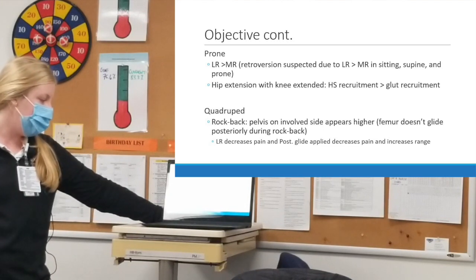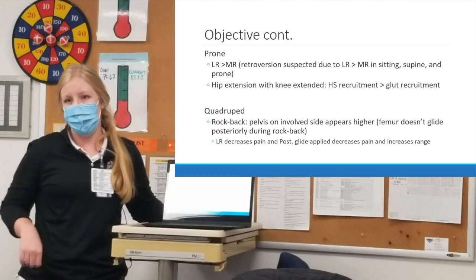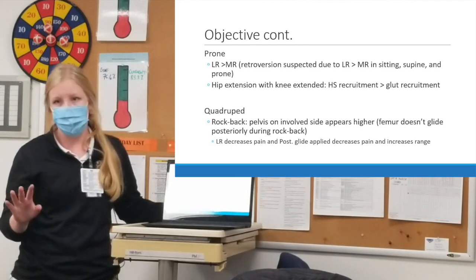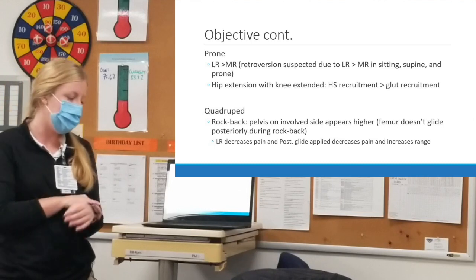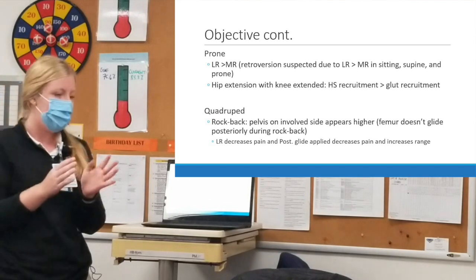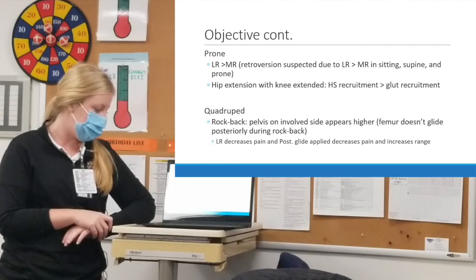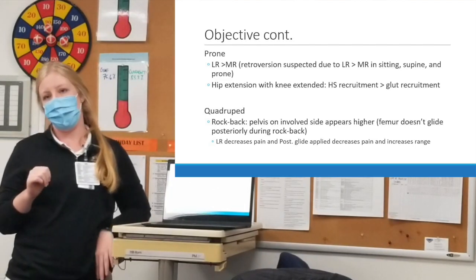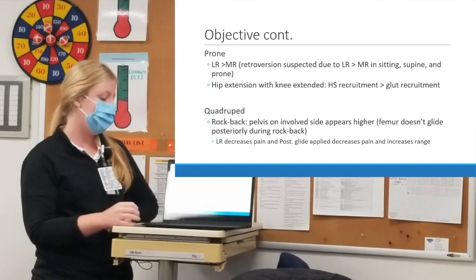Moving to quadruped, she had faulty starting alignment with decreased hip flexion and excessive thoracic flexion. As she rocked back, the left pelvis was higher, indicating that the femur isn't gliding posteriorly as well on the left side. Having her laterally rotate in quadruped before rocking back made it feel better, and applying a manual posterior glide as she rocked back also decreased her symptoms and increased the range she was able to move through.